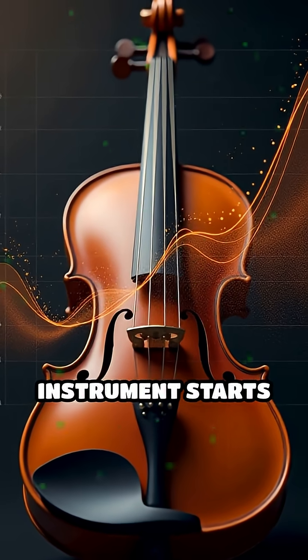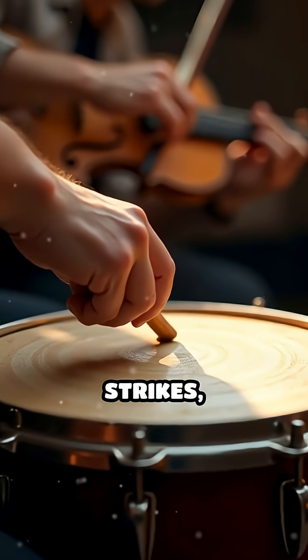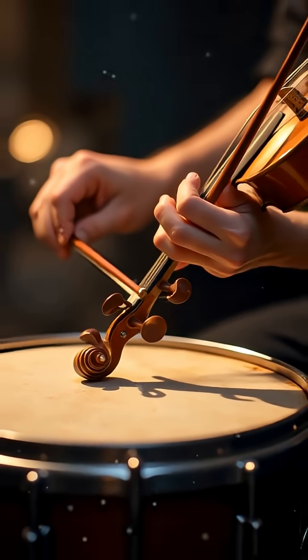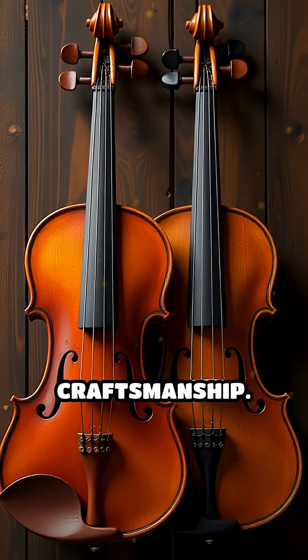The way an instrument starts and stops a note, called its envelope, also contributes. Percussive strikes, smooth bows, or plucked strings each leave a distinct fingerprint on the sound's character. Even two instruments of the same type can sound different due to materials, age, and craftsmanship.